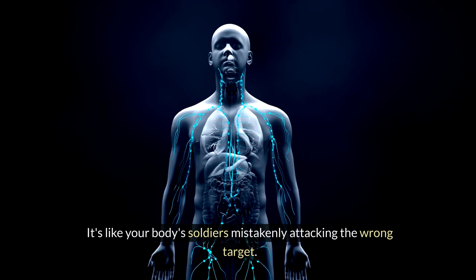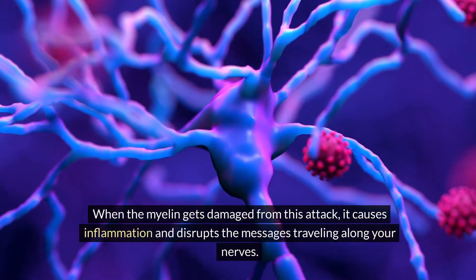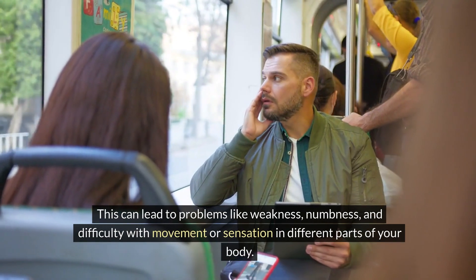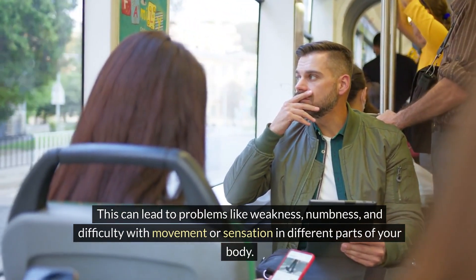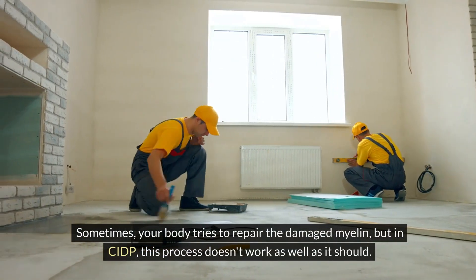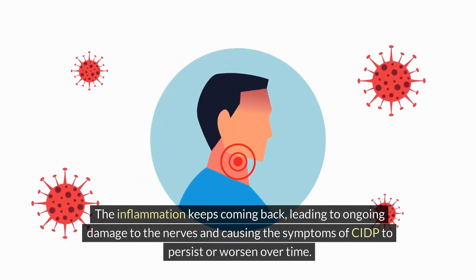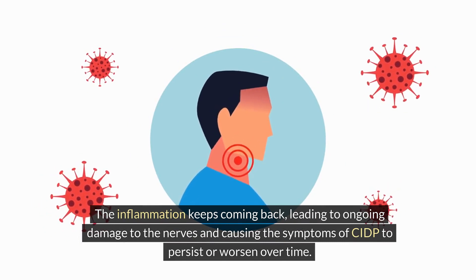It's like your body's soldiers mistakenly attacking the wrong target. When the myelin gets damaged from this attack, it causes inflammation and disrupts the messages traveling along your nerves. This can lead to problems like weakness, numbness, and difficulty with movement or sensation. Sometimes your body tries to repair the damaged myelin, but in CIDP this process doesn't work as well as it should. The inflammation keeps coming back, leading to ongoing damage and causing the symptoms of CIDP to persist or worsen over time.